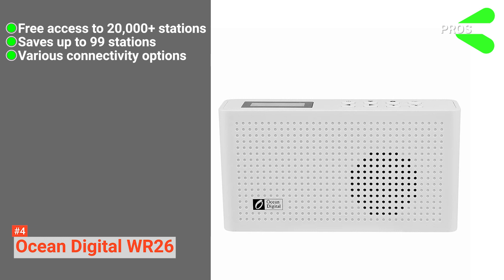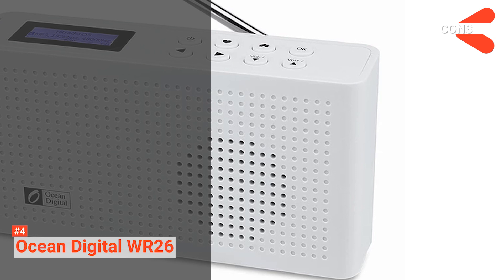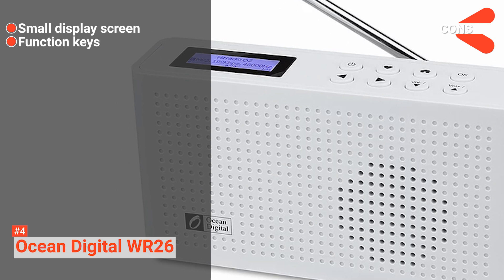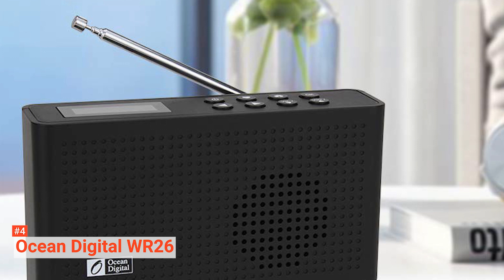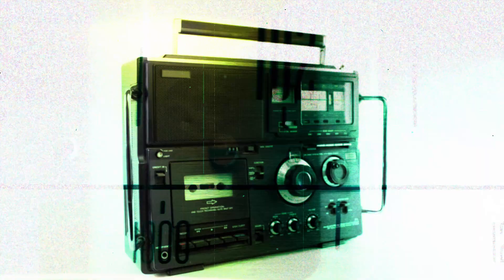However, the cons are: it has a small display screen, and its function keys can be hard to use. If you are looking for a versatile internet radio, consider buying the Ocean Digital WR26. It has many connectivity options, and you can use it to listen to more than 20,000 internet stations.